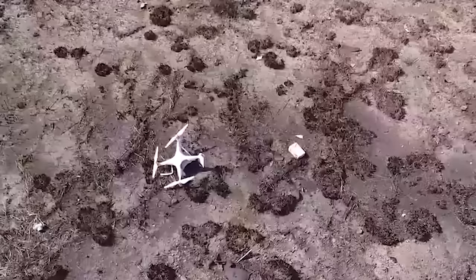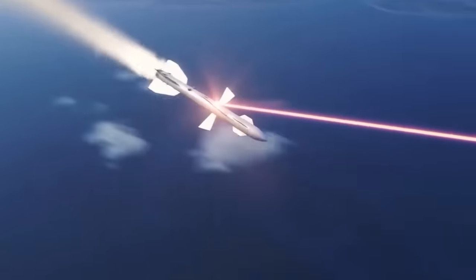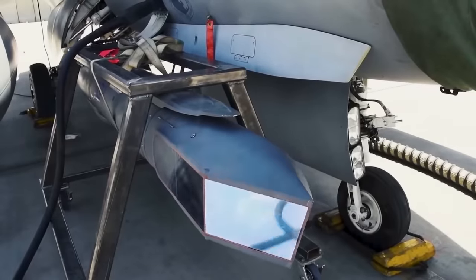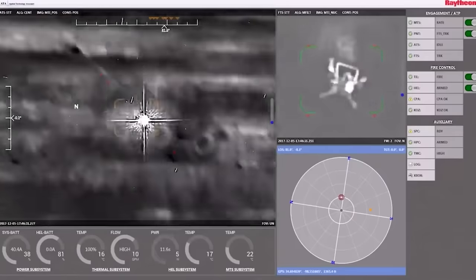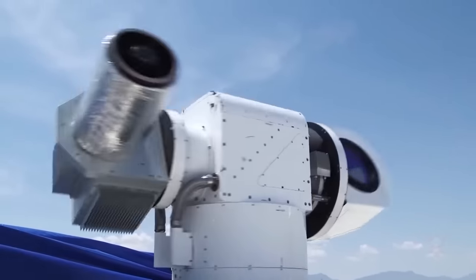Dragonfire fires a high-power beam that travels at the speed of light — the fastest thing in the universe. It is so precise it can burn a target the size of a coin from a kilometer away, leaving no chance for escape or evasion. The footage, never seen before by the public, shows the laser cannon in action at a site in the Hebrides, a remote archipelago off the coast of Scotland. The video also includes CGI footage of the laser weapon shooting down military drones, demonstrating one of Dragonfire's potential real-life use cases.